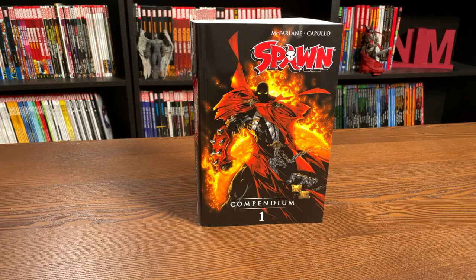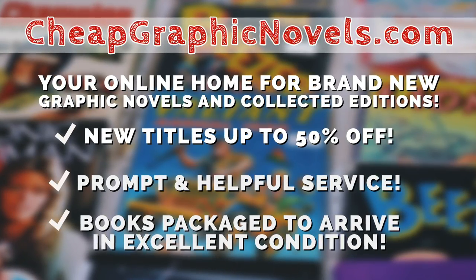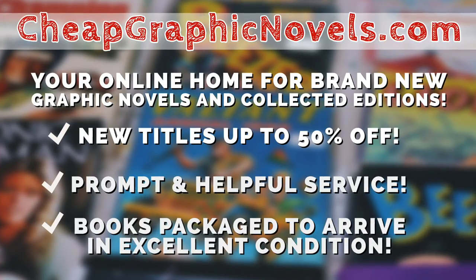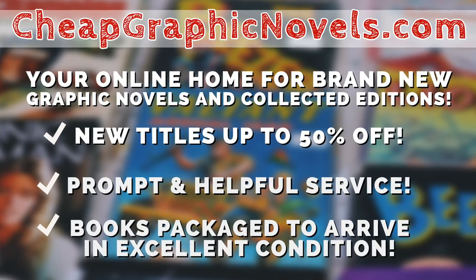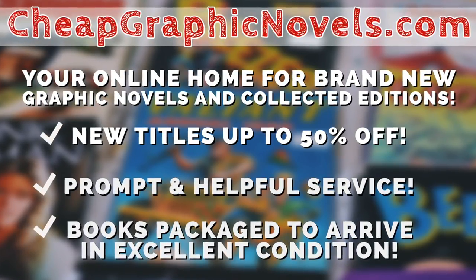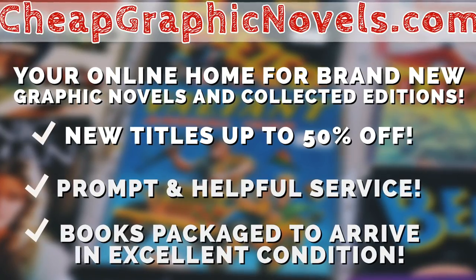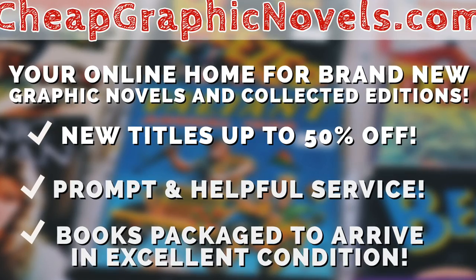If you're interested in this book, don't forget to check out our sponsor, CheapGraphicNovels.com — your online source for collected editions up to 50% off retail price. They pride themselves on excellent packaging so your stuff gets to you in excellent condition, and they have amazing customer service. Check out their bargain deals for up to 90% off cover price. If you're a first-time customer, mention that Near Main Condition sent you for a promotional credit on free shipping on your next order.